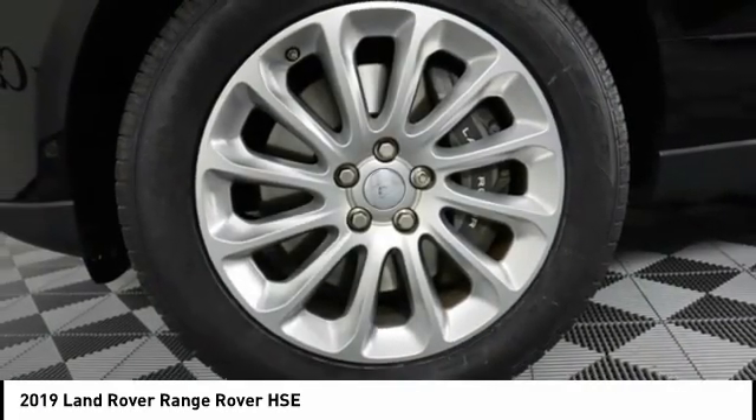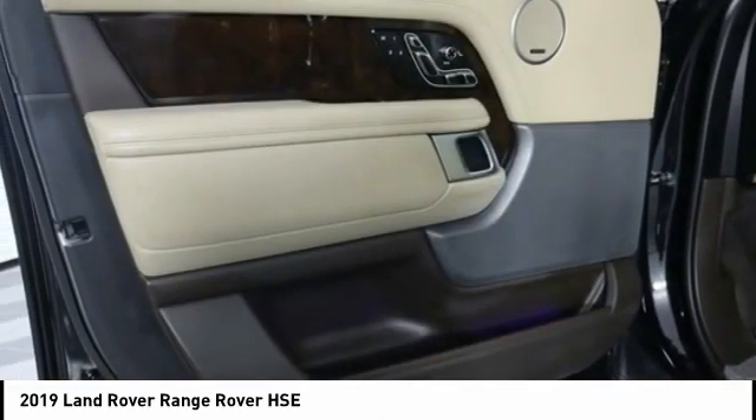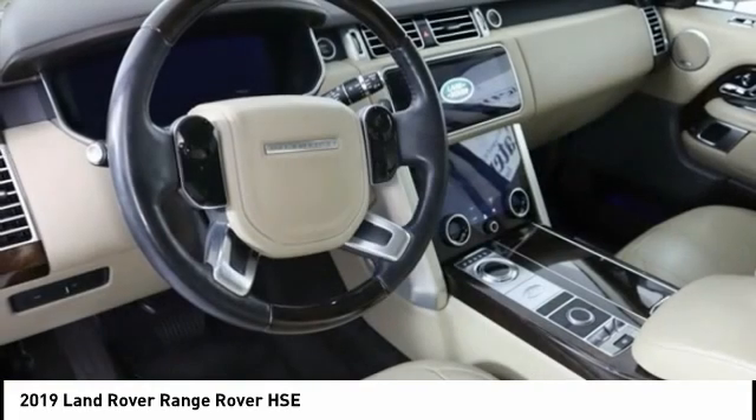Front suspension type: double wishbones. Front suspension type: strut. Wouldn't you look great in this vehicle? Stop in today and see for yourself.